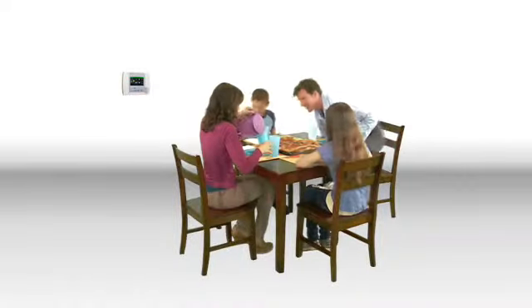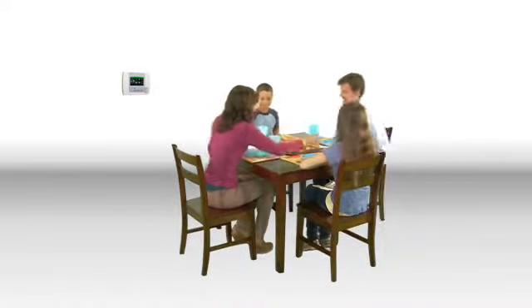A truly connected home keeps up with your busy day. Nice. Lynx Touch.